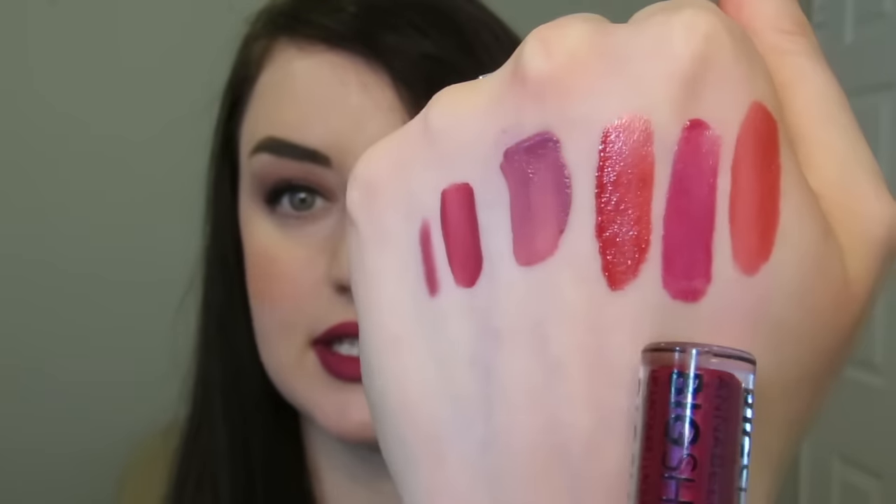Moving on to more of a hydrating lip — I've been trying out the Annabelle Big Show Lacquers, and I also did a review and lip swatch video for these. My two favorite shades are Love Fiercely, which is a beautiful red with a little bit of sheen, and Hypnotized Deeply, which looks quite dark in the tube but is like a hot pink berry shade. They stain the lips a bit, and you can wear them on their own, over a lipstick, or over a lip stain. They feel really nice and hydrating.